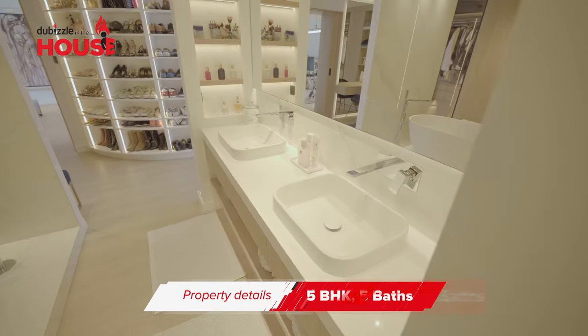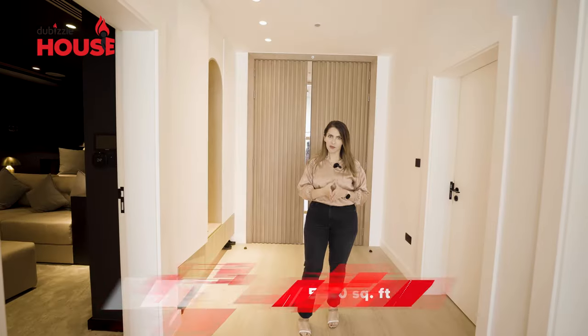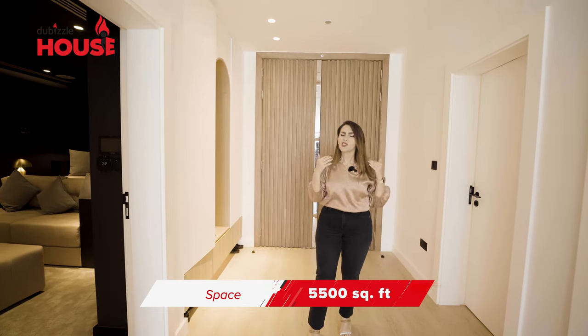It has five bedrooms, five bathrooms, and it's spread over 5,500 square foot. It has so many cool features.